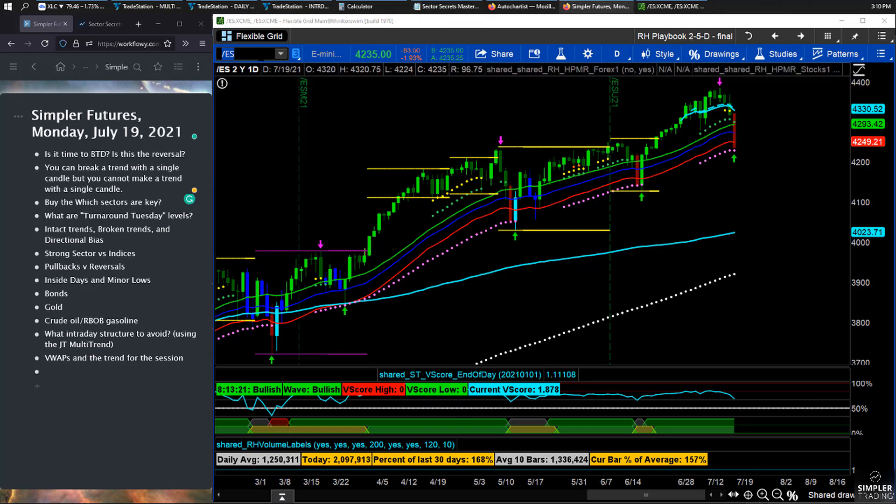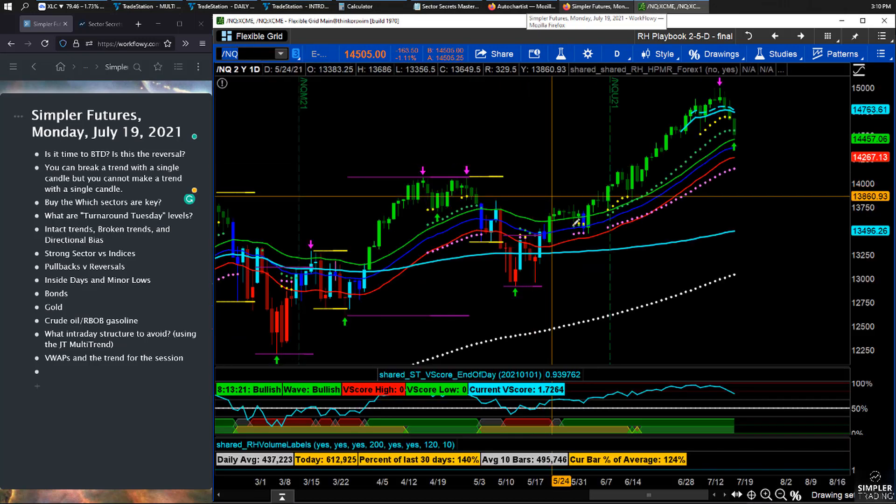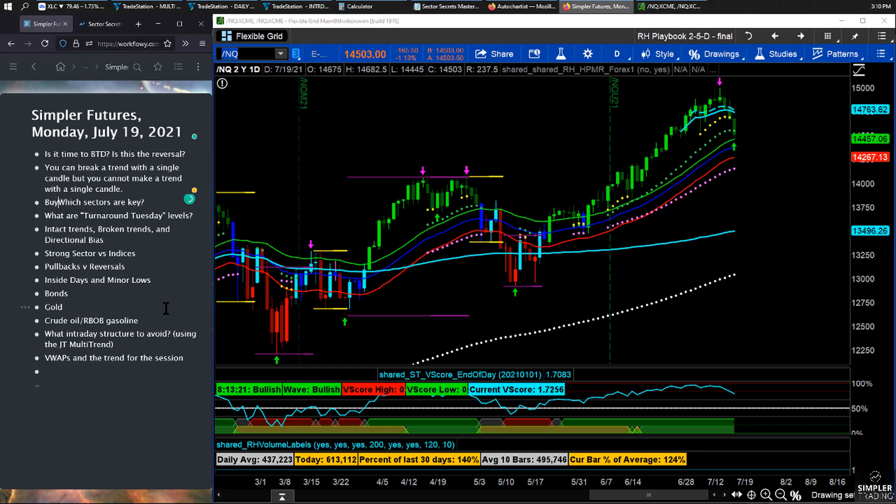That's how the S&P has formed. In the premium video, we'll get into the Nasdaq a bit more, since it's at a different point on the chart and will be a big driver of S&P movement. We'll also look at which sectors are key. That's the initial plan for the indices.